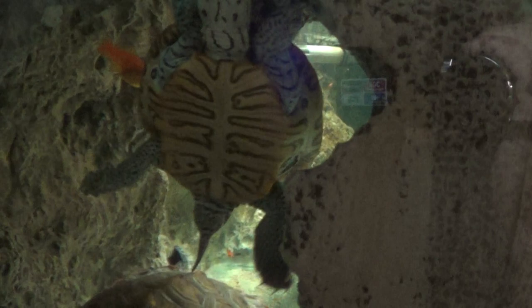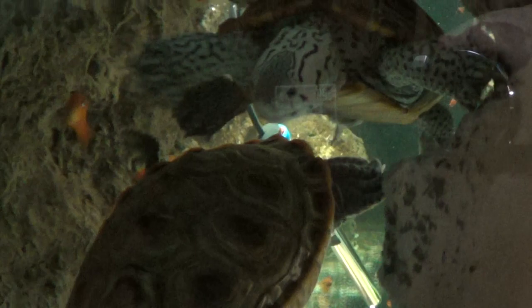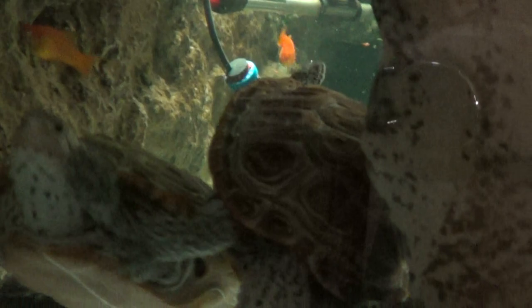Hey guys, welcome to episode number 126. This is a special episode. I'll be doing Fan Friday in a few minutes, but I wanted to give you an update on Speedy. Speedy is the turtle here on the top, and we might be able to see his tail, which now looks normal.